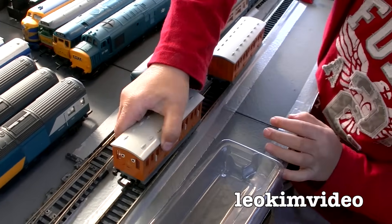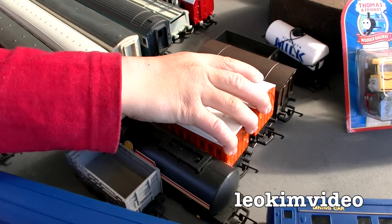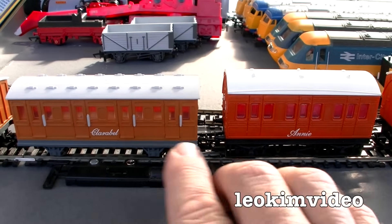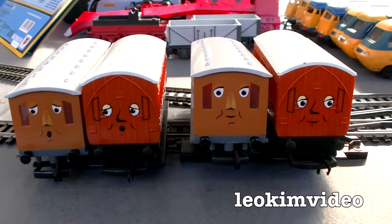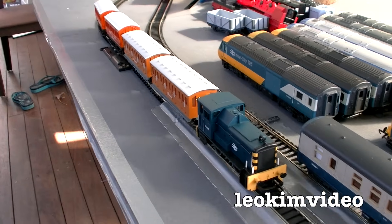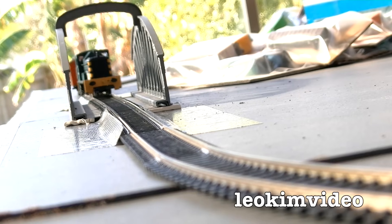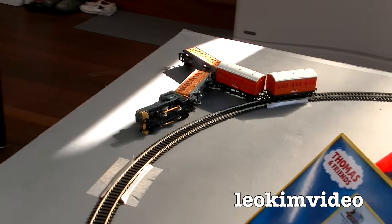I bumped into someone at the train show and they said to grab Annie and Clarabel because Hornby has stopped producing the Thomas stuff — is that true? His advice was to get anything that you see which is Thomas and Friends Hornby. Well, that there is the Bachmann Annie and Clarabel — and there's a massive difference between those and the Hornby ones side by side. There's the faces — this is Annie: that's Bachmann, that's Hornby. This is Clarabel: that one's Bachmann, that one's Hornby. There is a huge huge difference between the two.